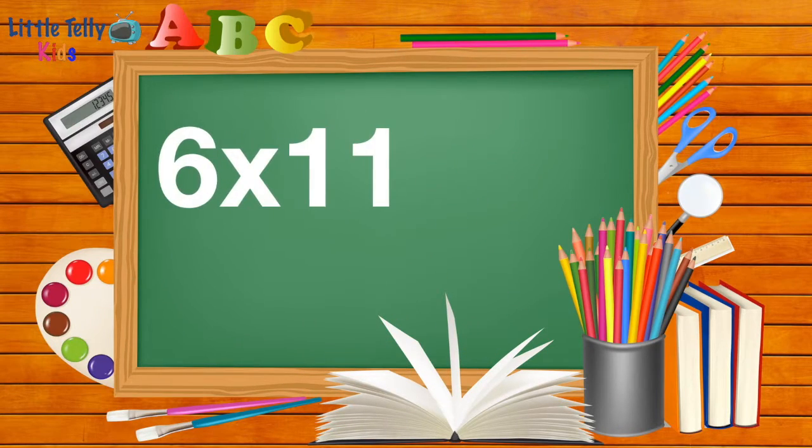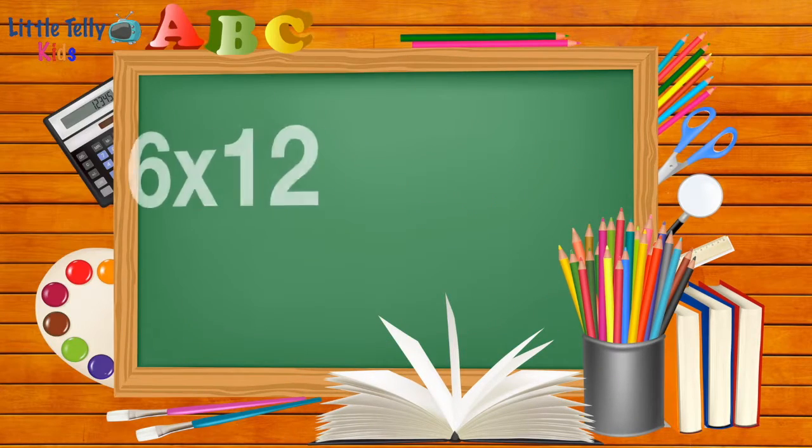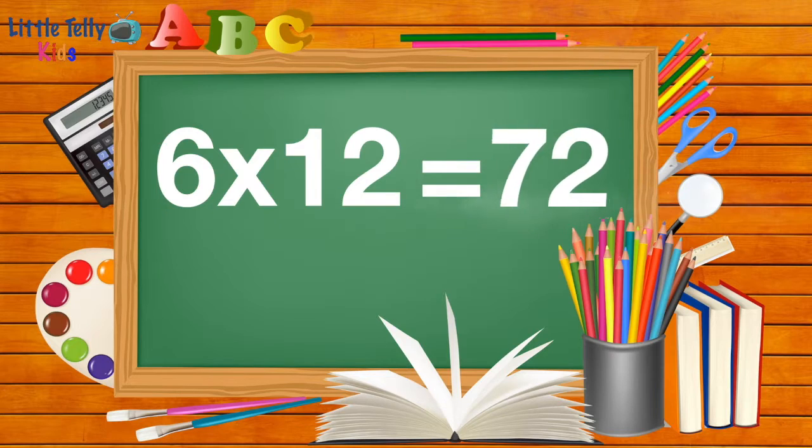Six elevens are sixty-six. Six twelves are seventy-two.